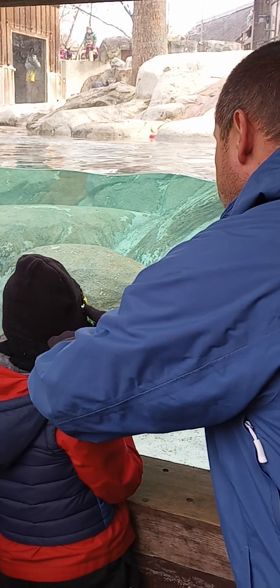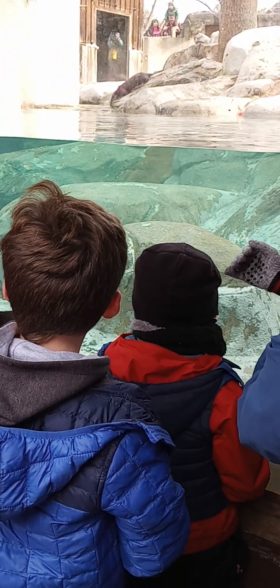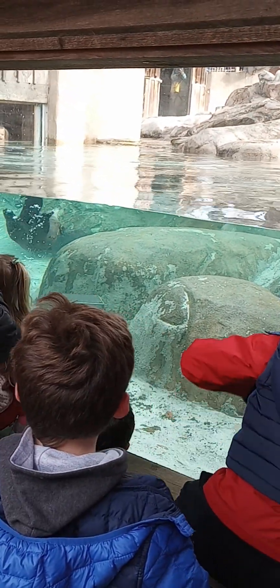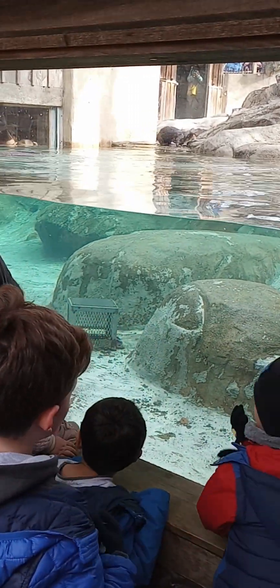The professionals at that center decided that she could not be released back into the wild. That was due to the fact that she never learned important survival skills from her mom, and because she was too used to people.